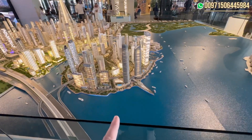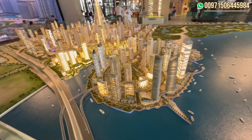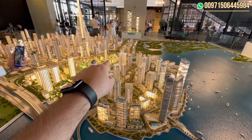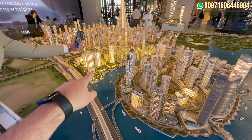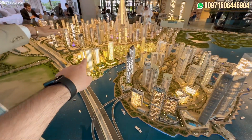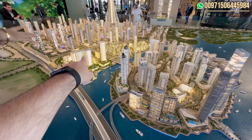Here we have Dubai Creek Harbor, the island where most of the island has been constructed. Over here we have the low rise buildings with the private beach over there. Here's the new community or the new area by Emaar. It's close to the metro station and close to the park — there's a park in the middle of this area.